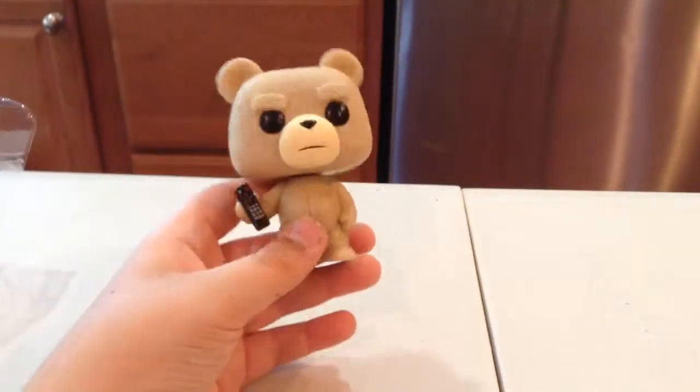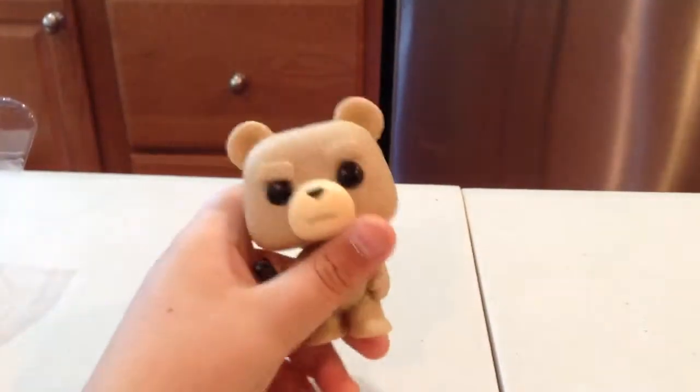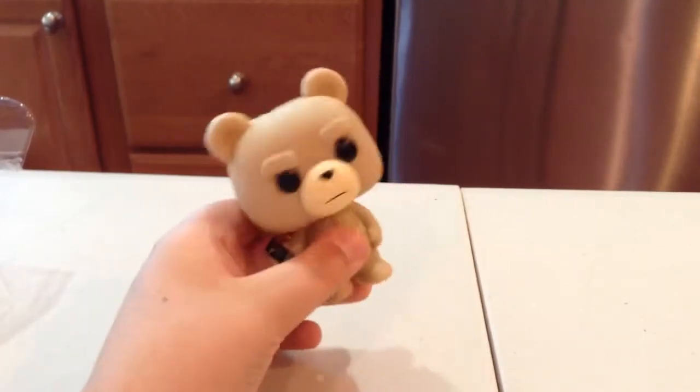I saw Ted 2 last week — it was so good. It was so much better than the first. I'll do a movie review and spoil it for you guys.